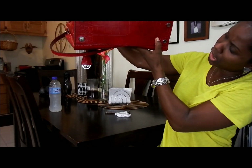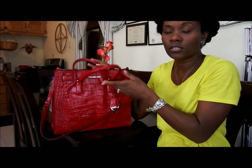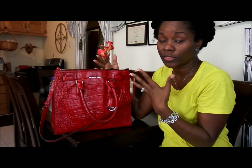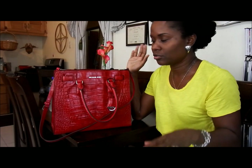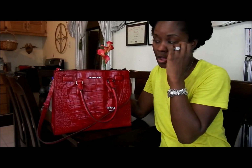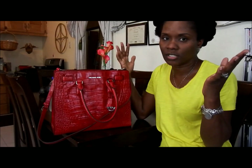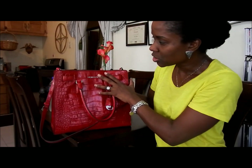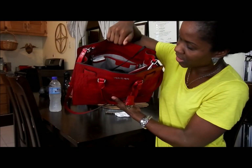The bag has feet, all stamped with Michael Kors. When it arrived it was gift boxed, but since I was traveling I wasn't able to bring the box back with me — it just wouldn't fit in my suitcase. It also comes with a white dust bag with Michael Kors on it; nothing amazing, but it's a nice touch.